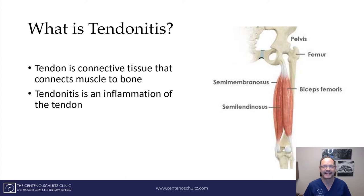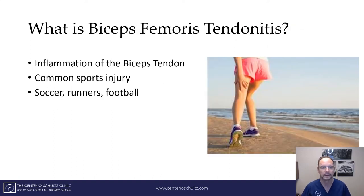What is tendonitis? Tendonitis is simply an inflammation of the tendon. Tendons are basically dense, thick connective tissues that connect a muscle to the bone. Biceps femoris tendonitis is simply an inflammation of the biceps femoris tendon. It's a very common sports injury, particularly in athletes that play soccer, football, and runners.